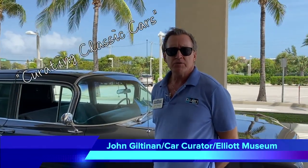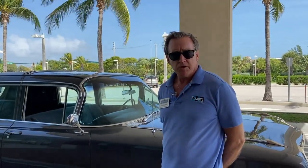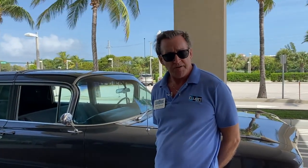Good morning, my name is John Gilton and I'm the curator for the vintage car collection here at the Elliott Museum in Stuart, Florida. Today we're going to do something a little different — we're going to talk about one of the cars from the museum's collection and then take it out and drive it around a little bit so you can see what it looks like from behind the wheel.